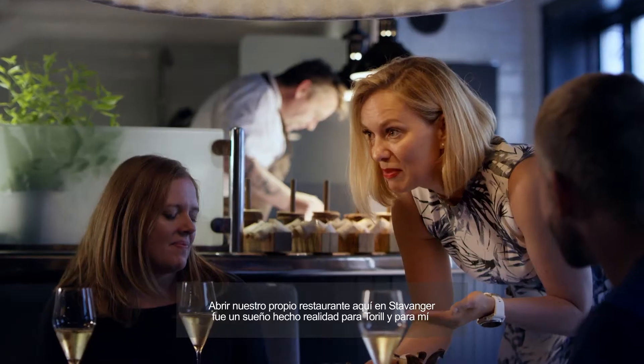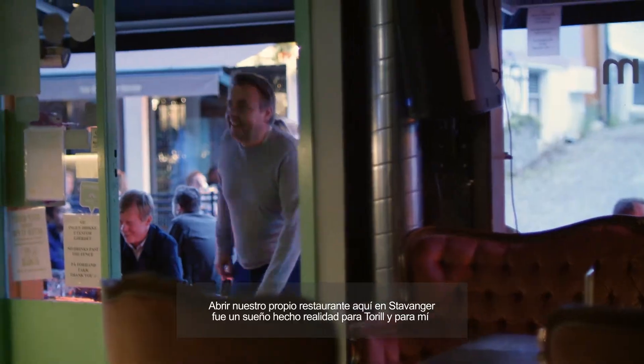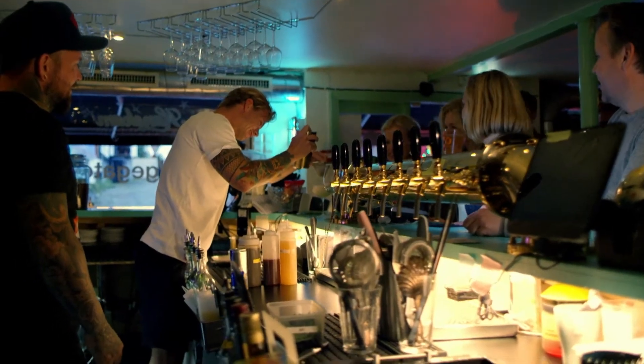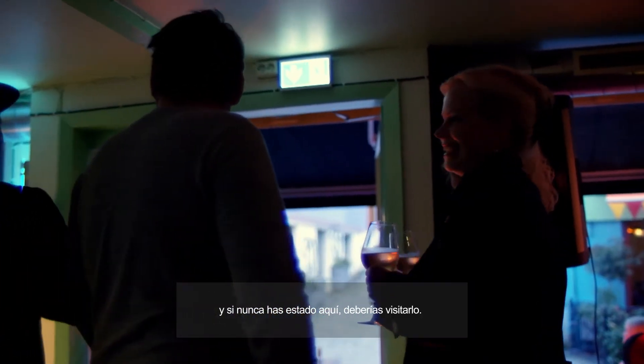Opening our own restaurant here in Stavanger was a dream come true for Toril and me. And if you've never been here, you should come check it out.